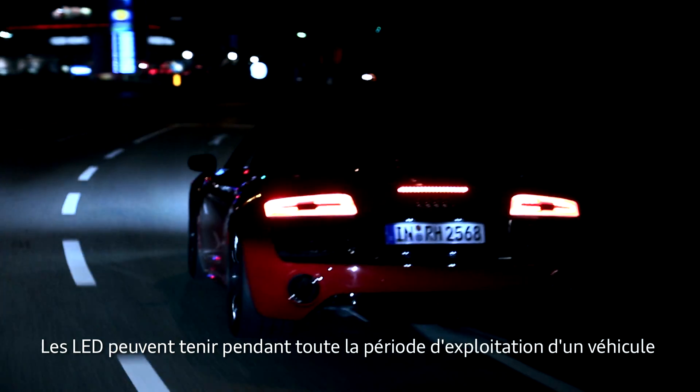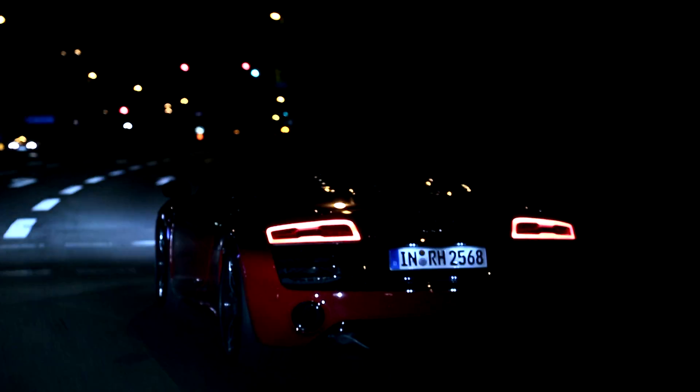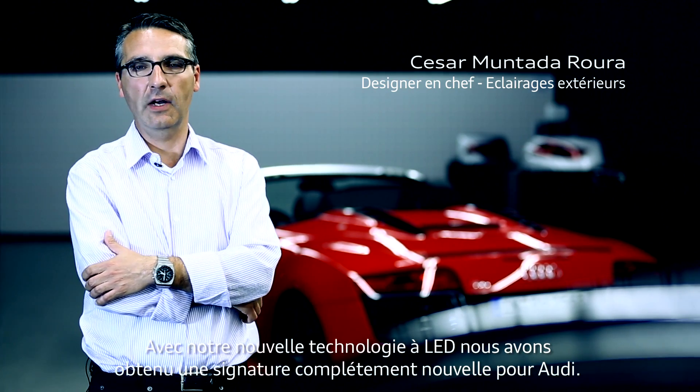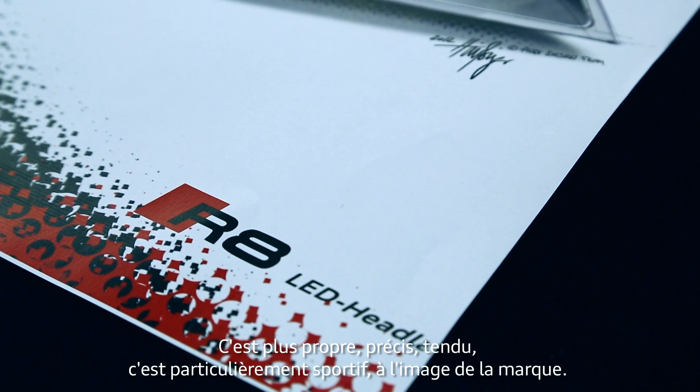LEDs are something that can work for the complete lifetime of the car. With the new LED technology, we achieved a completely new Audi signature. It is very clean, precise, long and wide. It makes it very sporty, exactly like the brand.